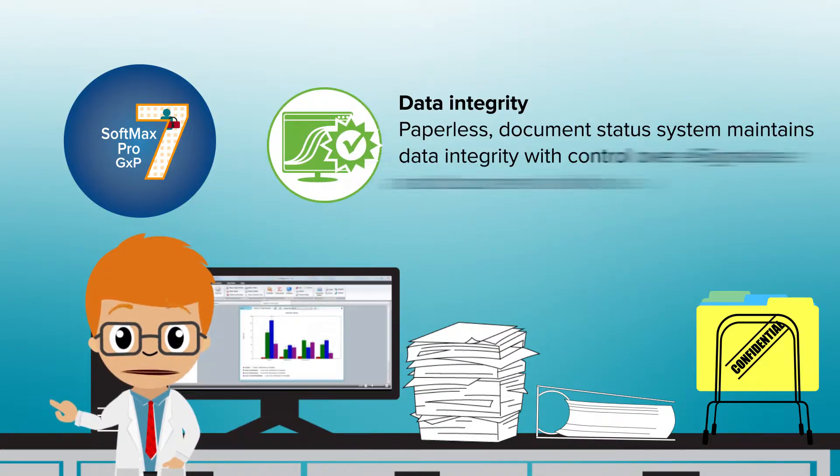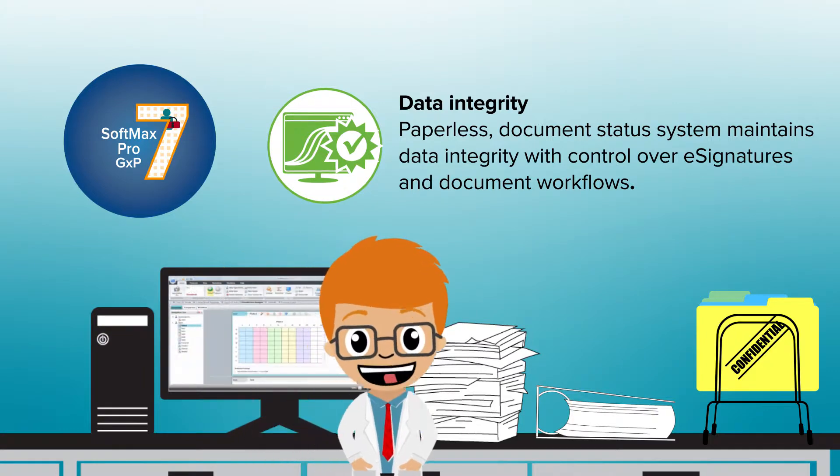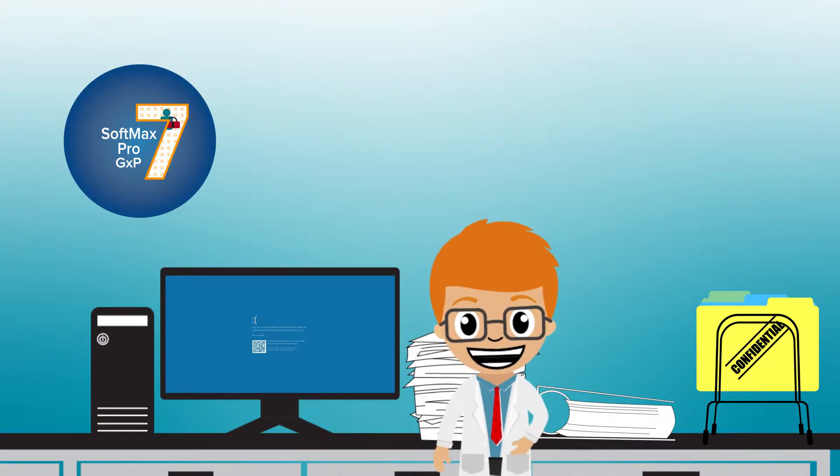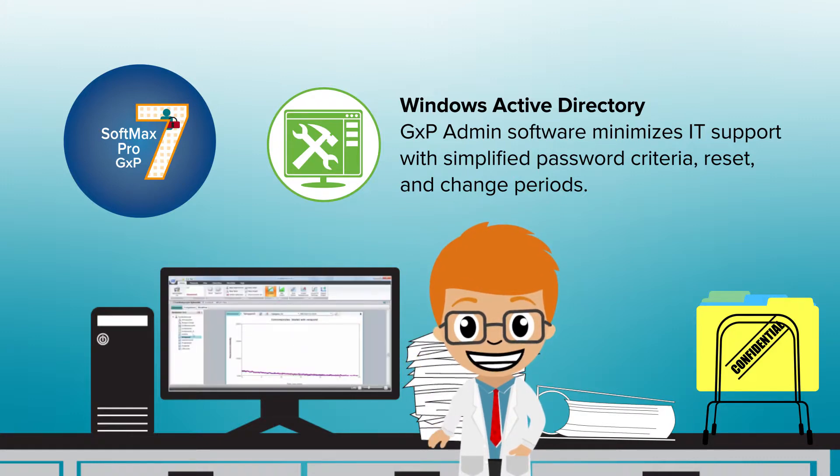Paperless document status systems maintain data integrity with control over e-signatures and document workflows. GXP admin software minimizes IT support with simplified password criteria, reset, and change periods.